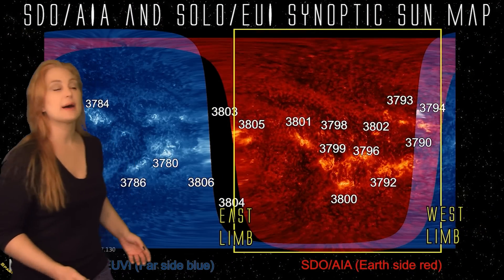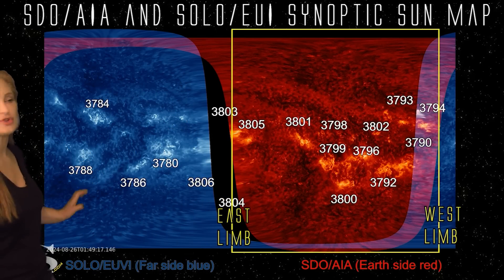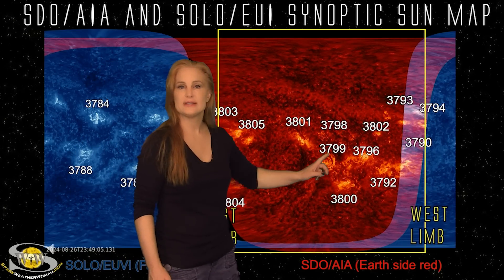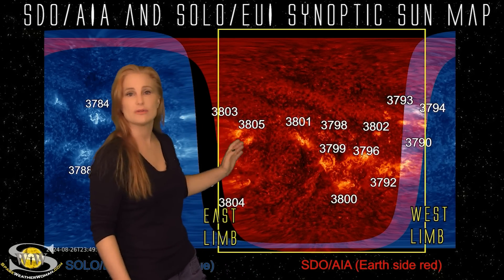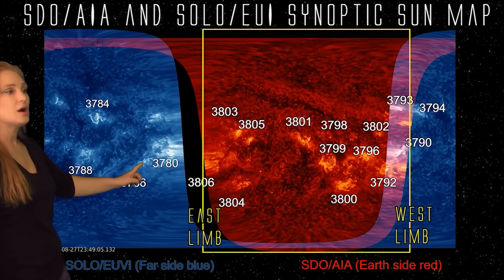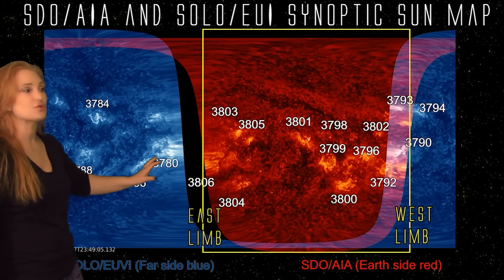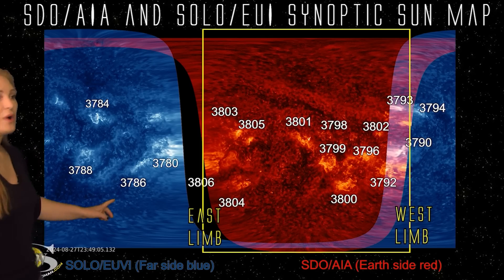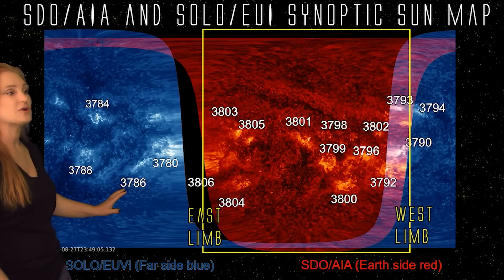Switching to our full sun map, we take a look at SDO-AIA imagery in red showing the front side of the sun, and Solar Orbiter EUI imagery showing all the active regions lurking on the sun's far side. You can see regions 3796, 3799, and 3800 for calibration relative to the west and east limbs. On the far side, region 3806 is rotating into Earth view right now, along with old region 3780 — which becomes region 3808 — and could give us big solar storms and flares, as this region has been a big player over the last rotation. Region 3786 is the one that has been firing off those near M4-class flares on the sun's far side.